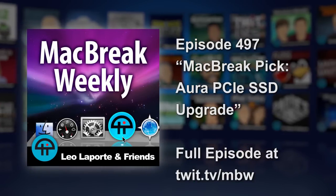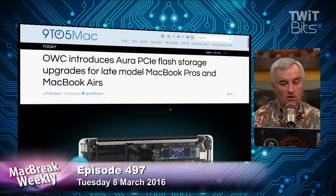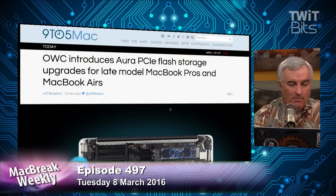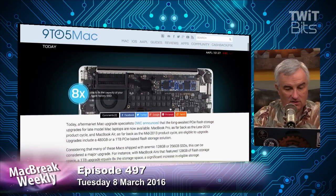Time for our picks of the week, and I'm going to give ScooterX, our chat mod, one of our chat mods in the chat room, a tip of the hat for this pick of the week. I've used OWC's PCI Express Flash Storage — their SSDs — in the past to upgrade Macs, including the Mac I'm using right now. They've just introduced the Aura PCI-E Flash Storage Upgrades for MacBook Pros and MacBook Airs.